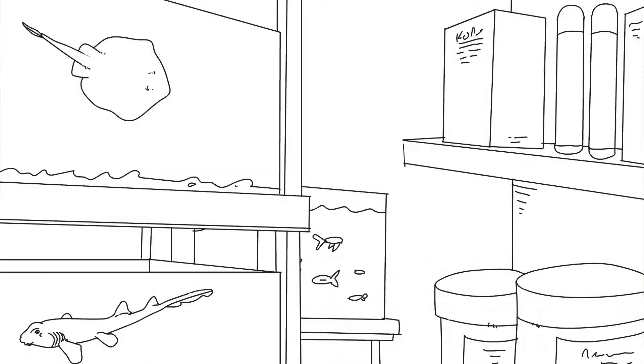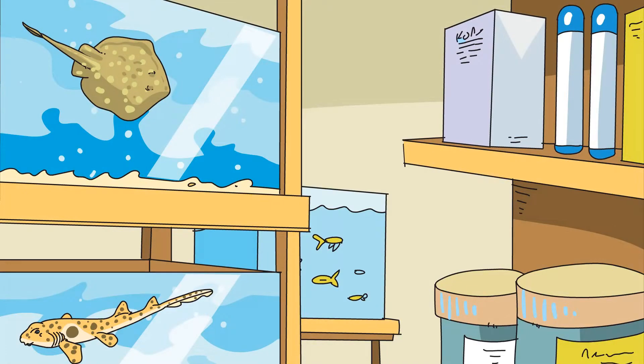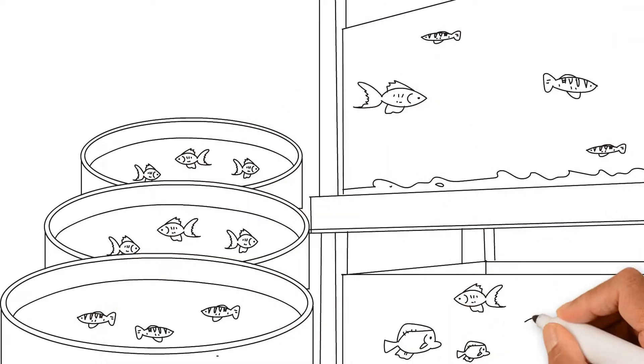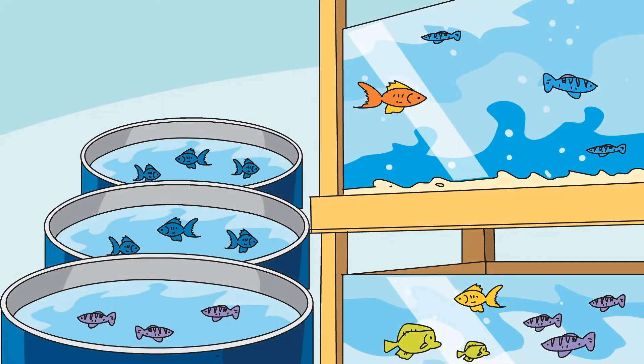We pride ourselves in providing the best quality fish and supplies in the Northwest. Most of our fish are sourced from sustainable aquaculture hatcheries or are captive bred here at our facility in Oregon.